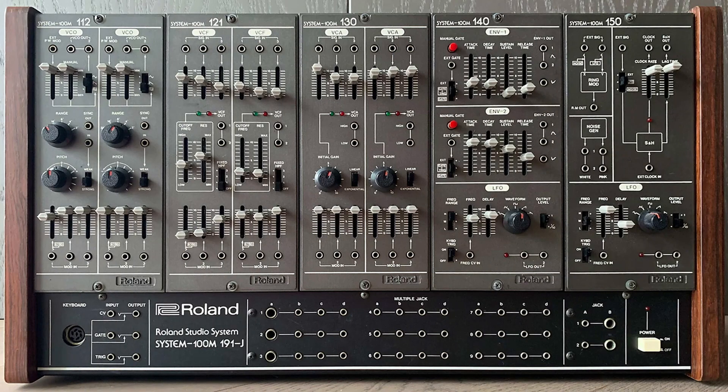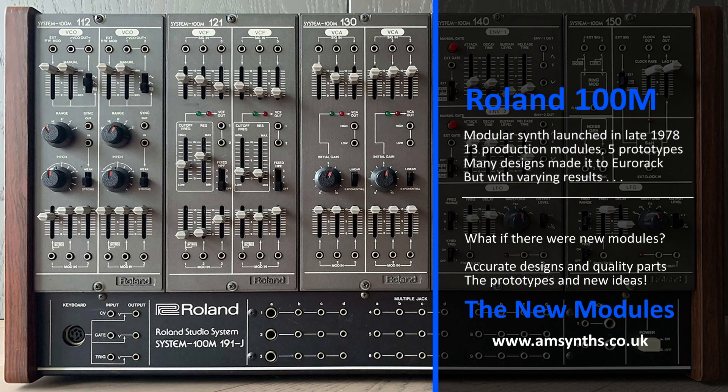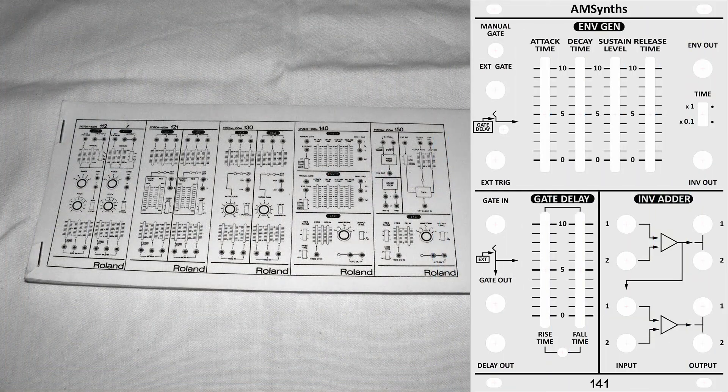The infamous Roland 100M analog modular system, launched in 1978, grew into 13 modules and 5 prototypes. Most of the production modules have made it into Eurorack with varying results. What if there are accurate versions, new modules, and replicas of the prototypes? For 2023, AM Sense introduce their new range of 100M modules in Eurorack. Let's take a look.